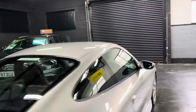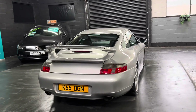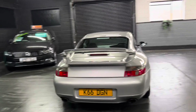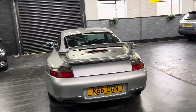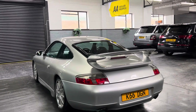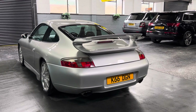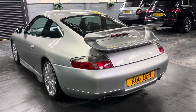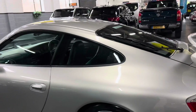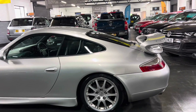All the spec codes and service history are detailed in the advert. The last owner had the car for seven years and it's covered just over 82,000 miles from new — a really sensible mileage — backed up with 17 services all the way to 81,500, the last one in 2023. Over the last four years, approximately £15,000 has been spent on it, and I've detailed all of that in the listing.